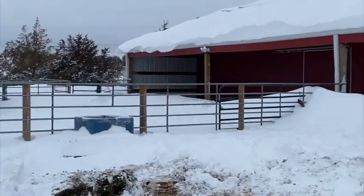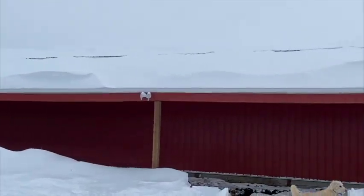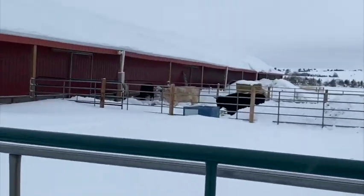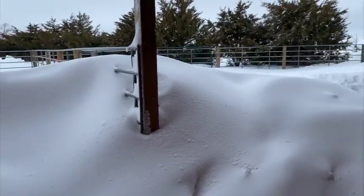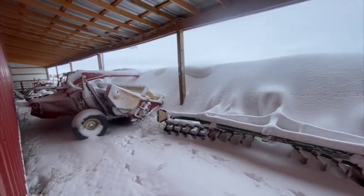Here's some more of our drifts — there's a lot of snow. Here's our farm equipment.